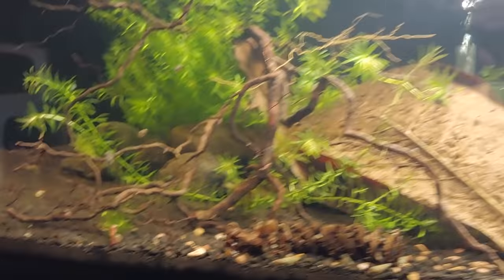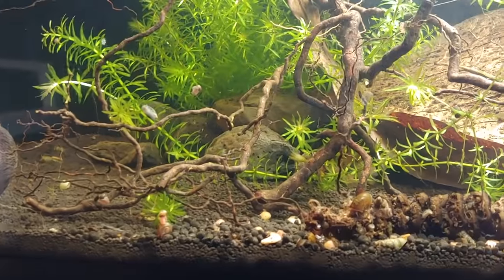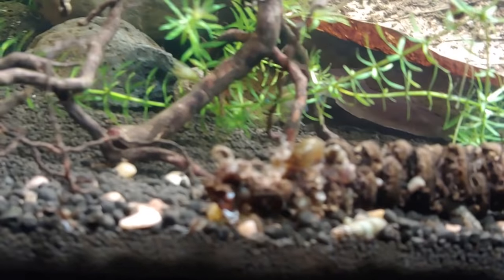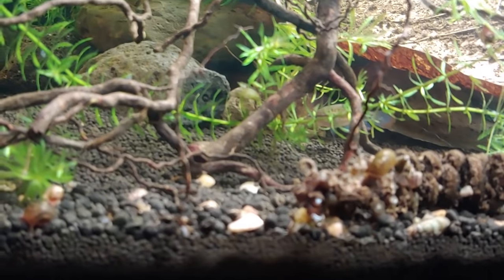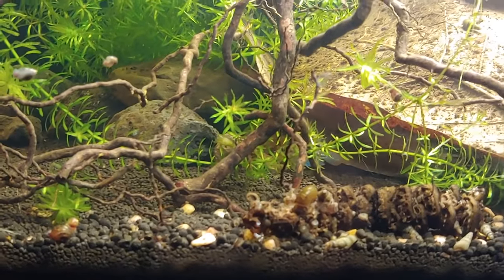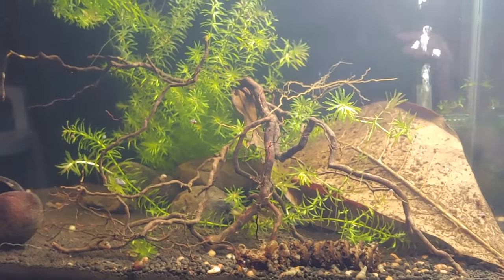This tank has some sparkling gouramis, and I think these fish are one of the most underrated fish in the hobby — with their nice blue eye. I have about three in this tank; I think I should put some more in here. They're kind of hiding right now.